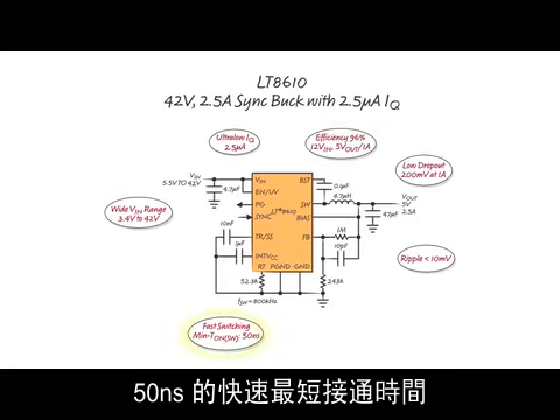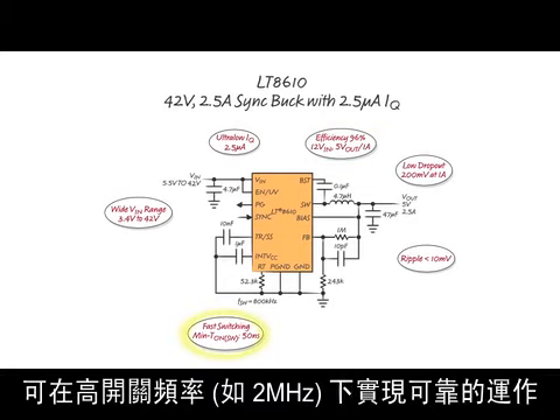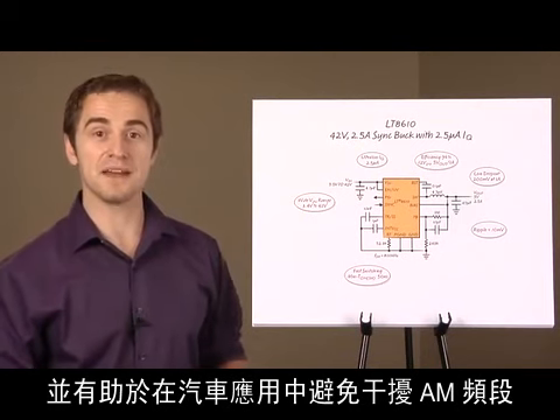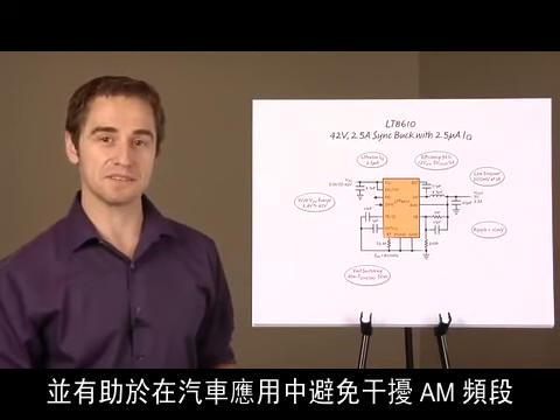A fast minimum switch-on time of 50 nanoseconds allows reliable operation at high switching frequency, such as 2 MHz. This allows the use of a smaller inductor and helps avoid interference with the AM band in automotive applications.